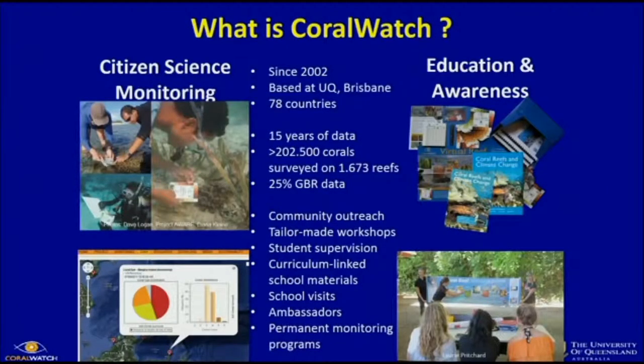So the reef is important, but what does Coral Watch do? On one hand, we are a citizen science program that monitors the reef — that's how we started back in 2002. On the other hand, we're focused on education and creating awareness. We operate at the moment in 78 countries around the world. We depend on volunteers who are largely independent — we support them through social media and emails. We have 15 years of data from over 200,000 corals surveyed on their health worldwide in those 78 countries. That data is publicly available.